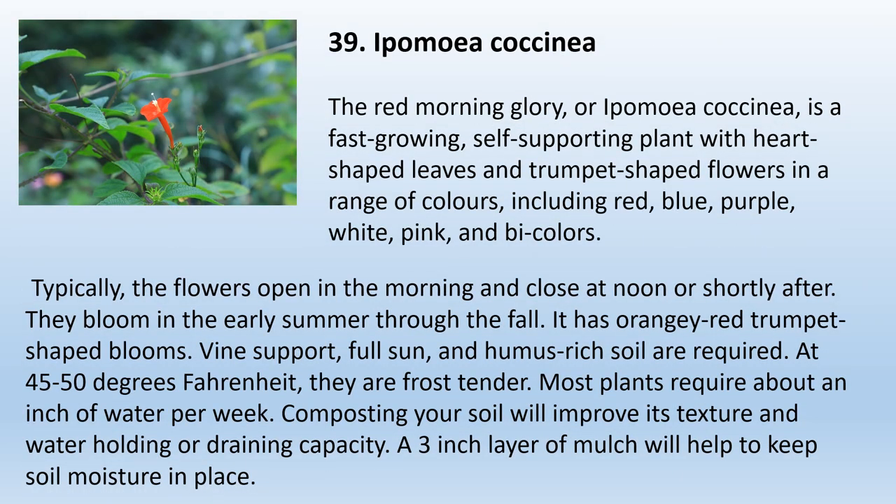39. Ipomoea coccinea, Red Morning Glory. The Red Morning Glory, or Ipomoea coccinea, is a fast-growing, self-supporting plant with heart-shaped leaves and trumpet-shaped flowers in a range of colors including red, blue, purple, white, and pink. Typically, the flowers open in the morning and close at noon or shortly after. They bloom from early summer through fall, with orangey-red trumpet-shaped blooms. Vine support, full sun, and humus-rich soil are required. They are frost-tender at 45 to 50 degrees Fahrenheit. Most plants require about an inch of water per week. Composting your soil will improve its texture and water-holding capacity. A 3-inch layer of mulch will help keep soil moisture in place.